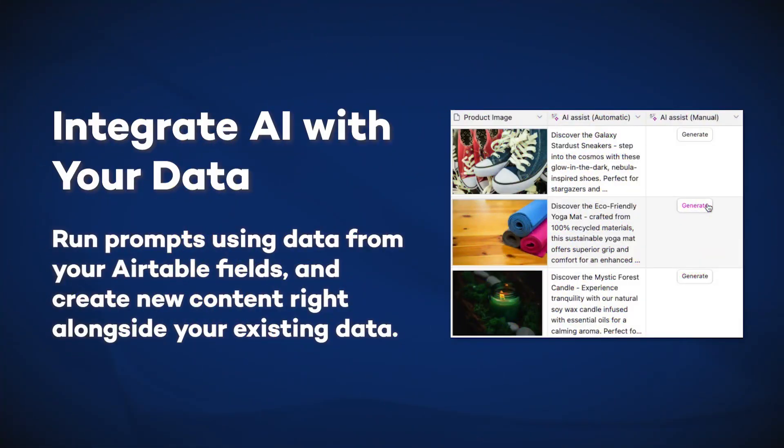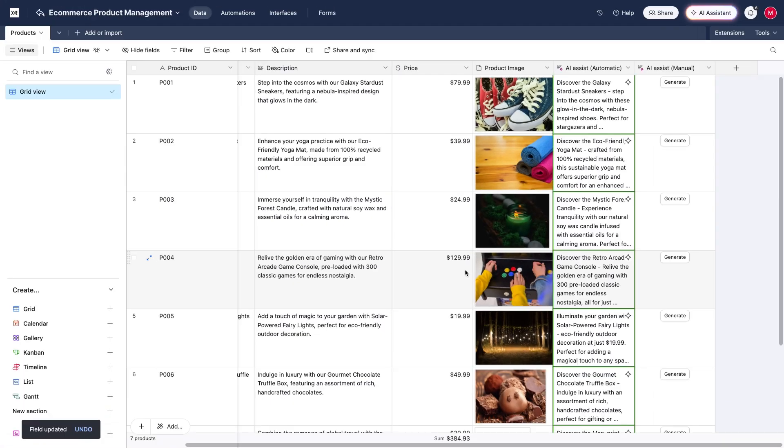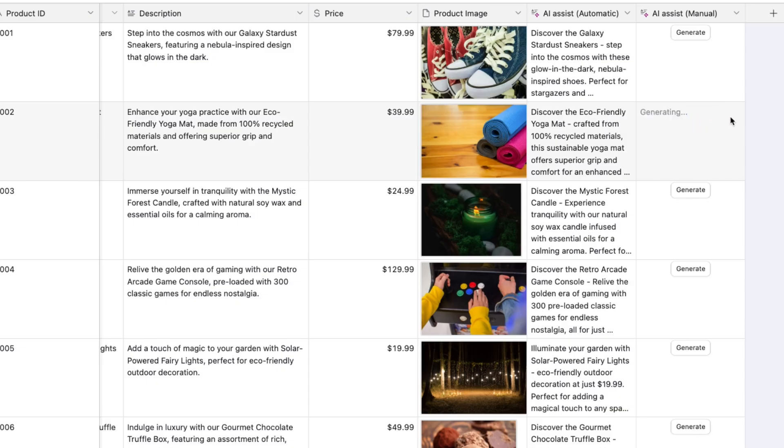While chatbots like ChatGPT and Claude excel at creative tasks and problem solving, they're really not the best fit for processing large datasets. This is another area where Airtable AI really stands out. Airtable AI seamlessly integrates with your existing databases, allowing you to run identical AI operations across hundreds or thousands of records simultaneously. Imagine having a product database with 5,000 items and needing SEO-optimized descriptions for each one. Rather than copying and pasting into a chatbot or exporting and importing CSVs back and forth, Airtable AI handles this all in one place. The system can process your entire dataset automatically, or you can configure it to require approval for each record, giving you balance between efficiency and control.